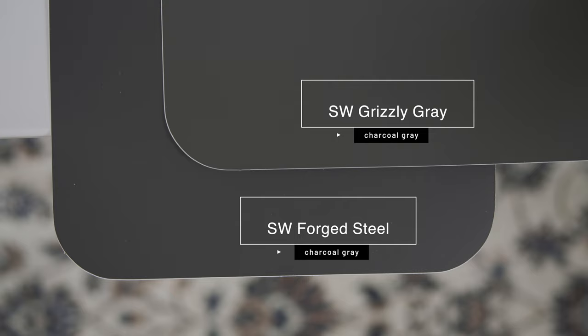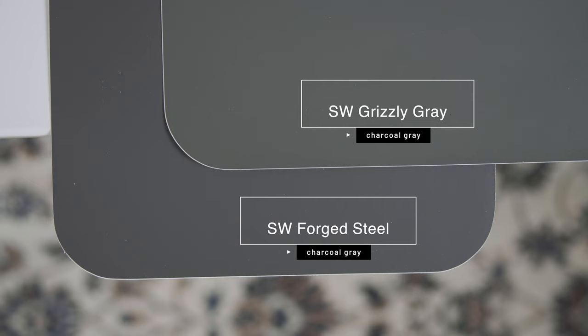To give you an idea of just how dark Forged Steel is, watch what happens when I compare it with Sherwin-Williams Grizzly Gray, which is a charcoal gray. When you compare Sherwin-Williams Grizzly Gray with Forged Steel, you can instantly see the depth and the contrast of Forged Steel.